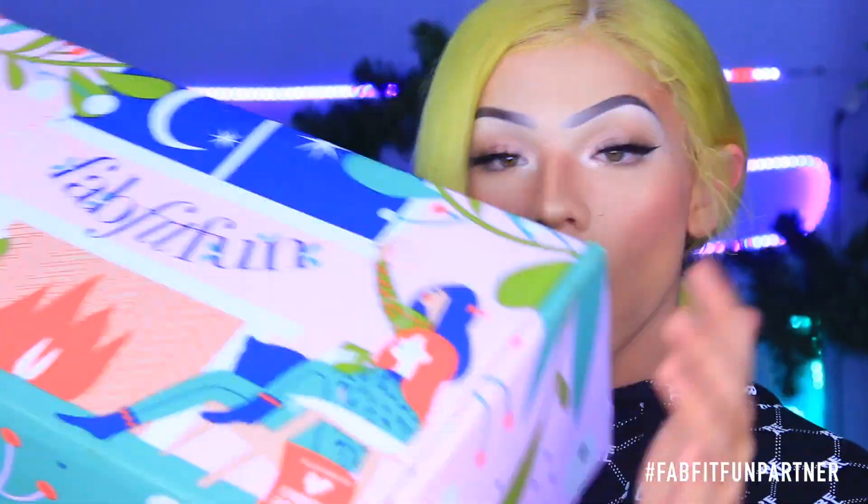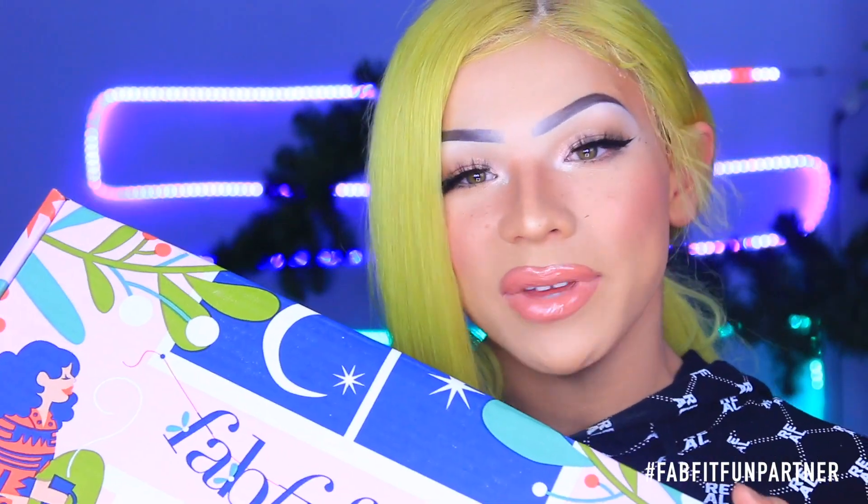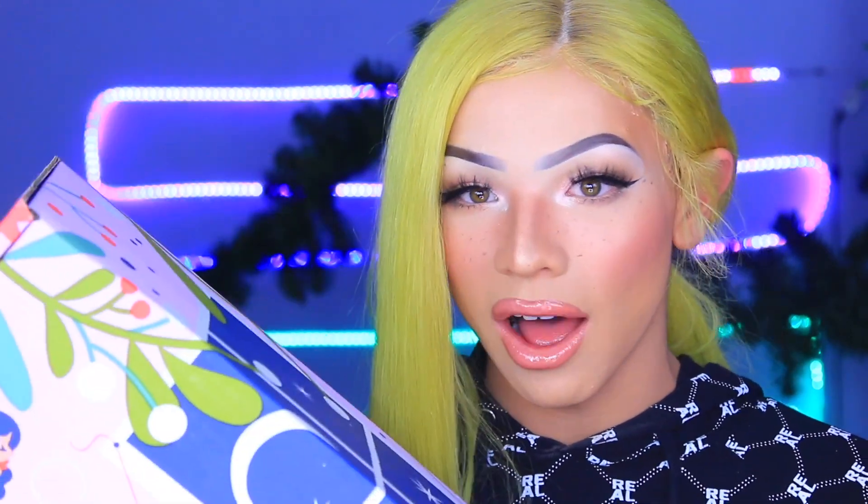Hey guys, Claudina here and today I am doing some holiday favorites and a gift giving guide of sorts. I've partnered up with FabFitFun because FabFitFun just released their winter box.